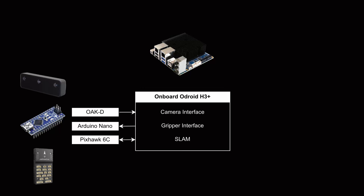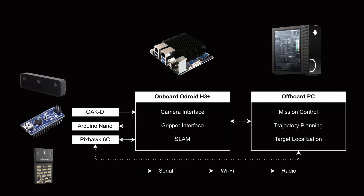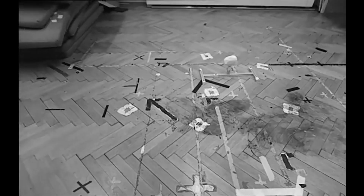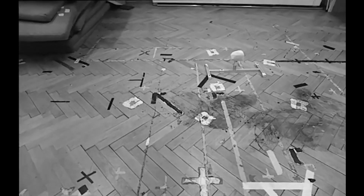Let us consider the key electronic components of our system and our software architecture. On the on-board computer we have SLAM for self-localization, a gripper interface, and a camera interface. A more powerful off-board computer handles mission control, trajectory planning, and target localization.